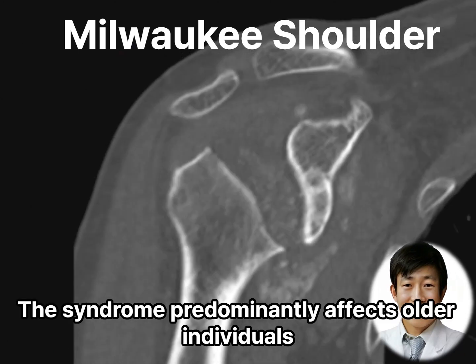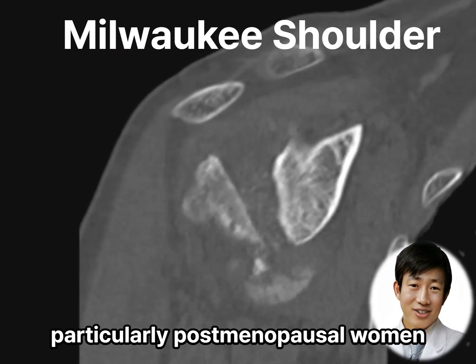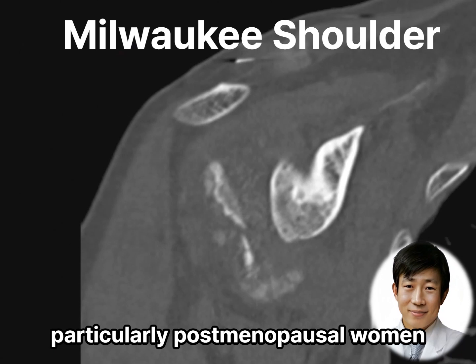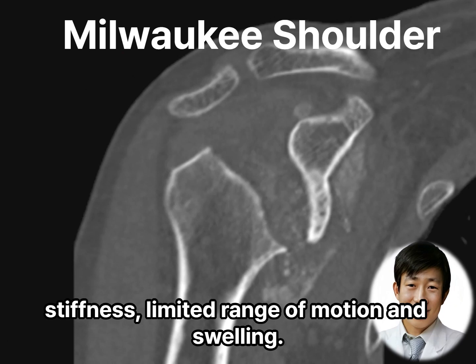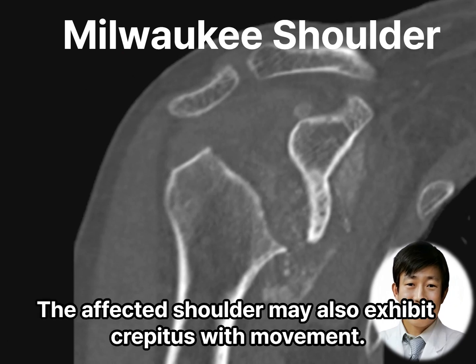The syndrome predominantly affects older individuals, particularly postmenopausal women. Symptoms typically include shoulder pain, stiffness, limited range of motion, and swelling. The affected shoulder may also exhibit crepitus with movement.